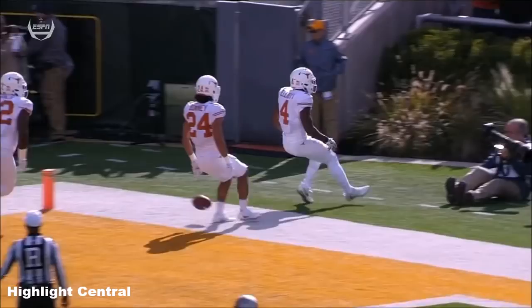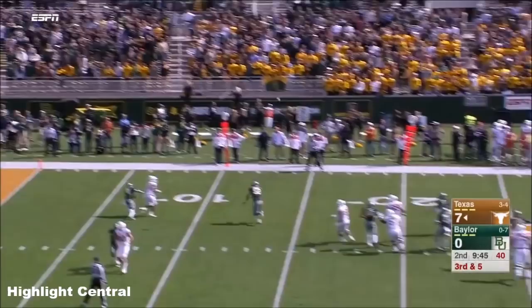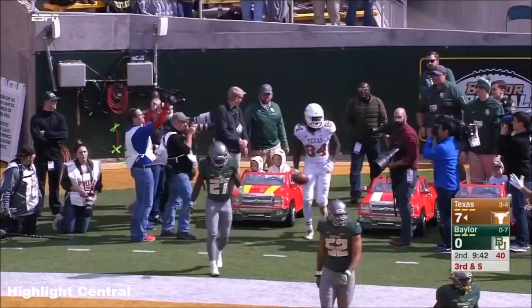Off to a good start on third downs. Massive pressure from Baylor, a throw to the end zone — and it's a touchdown for Texas! Little Jordan Humphrey with his first touchdown of the year.